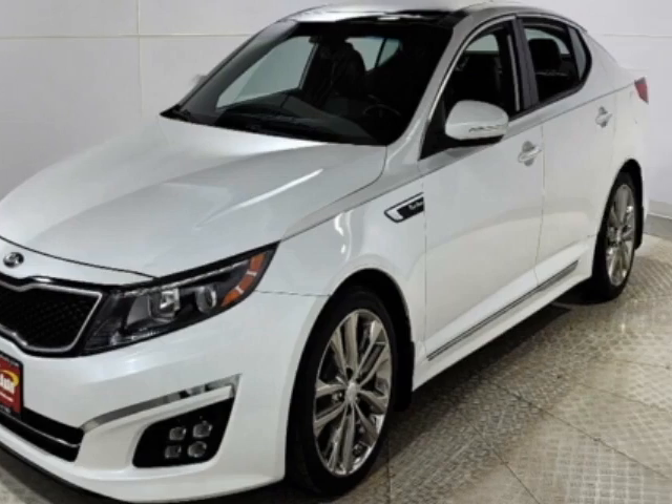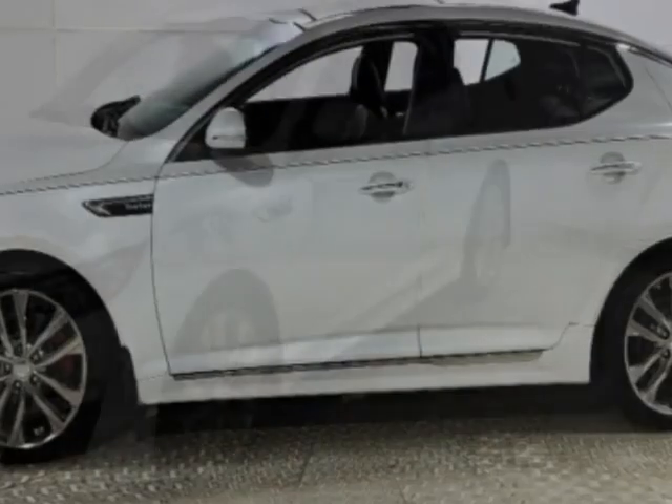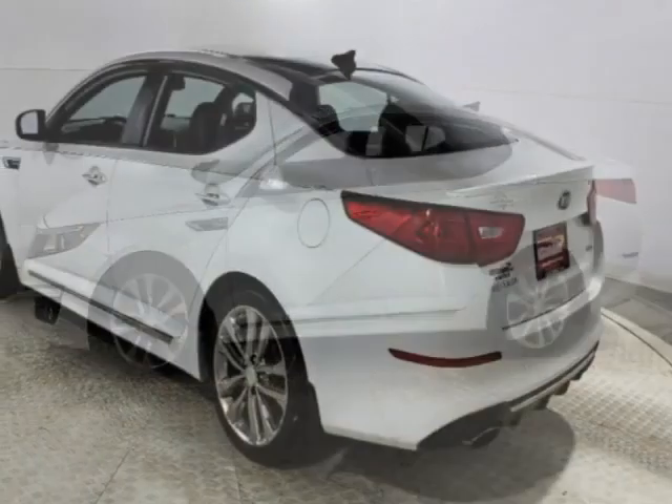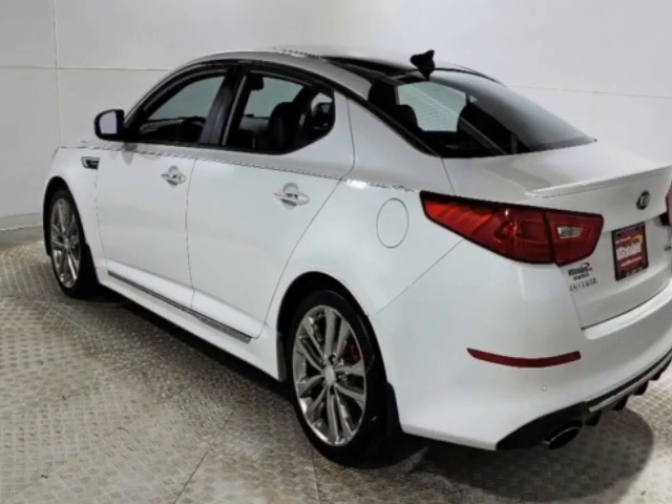This vehicle gets an estimated 20 miles per gallon in the city and an estimated 31 on the highway. This Optima boasts a 2.0 liter engine and has a six-speed automatic transmission.